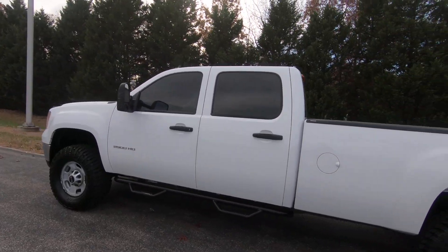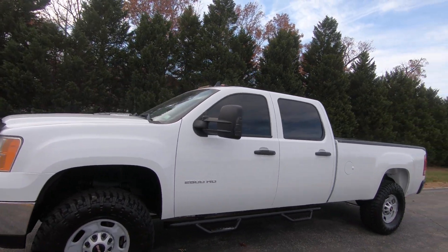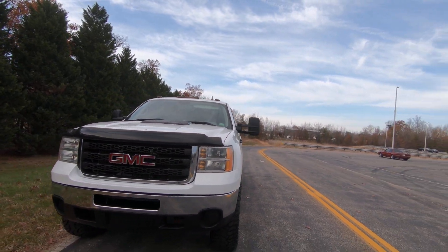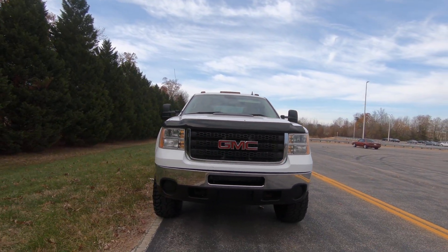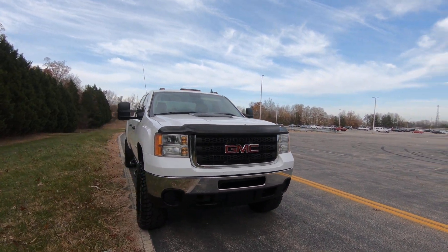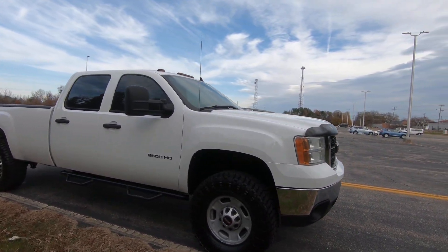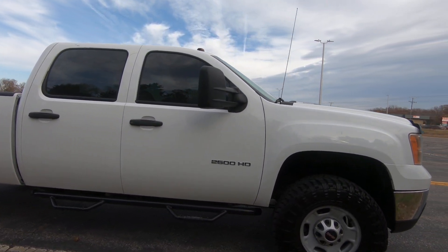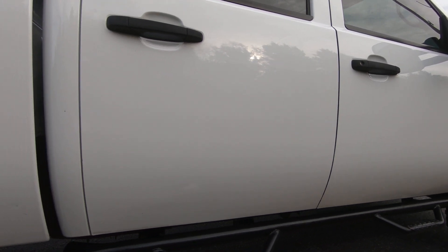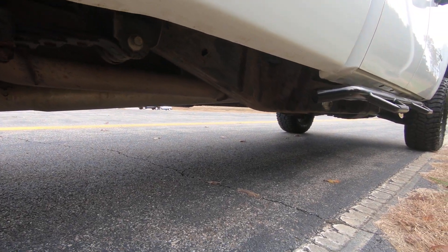Truck's very clean, only at 103,000 miles — still a fairly new truck. Got some metal step rails on there.